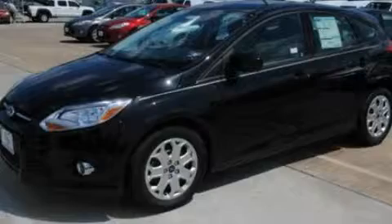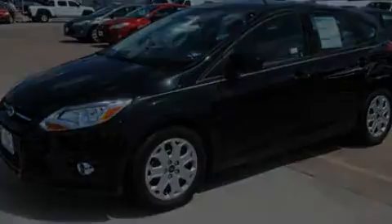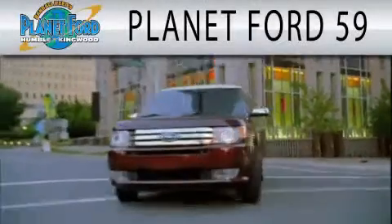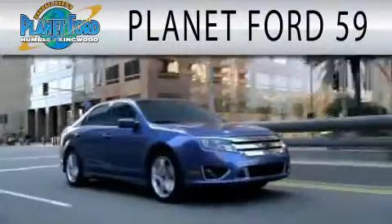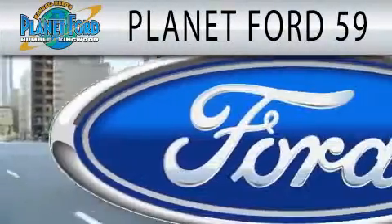Stop by today and test drive this vehicle for yourself. Planet Ford 59 is dedicated to doing everything possible to ensure that the experience you have selecting your next vehicle is as pleasant as possible.